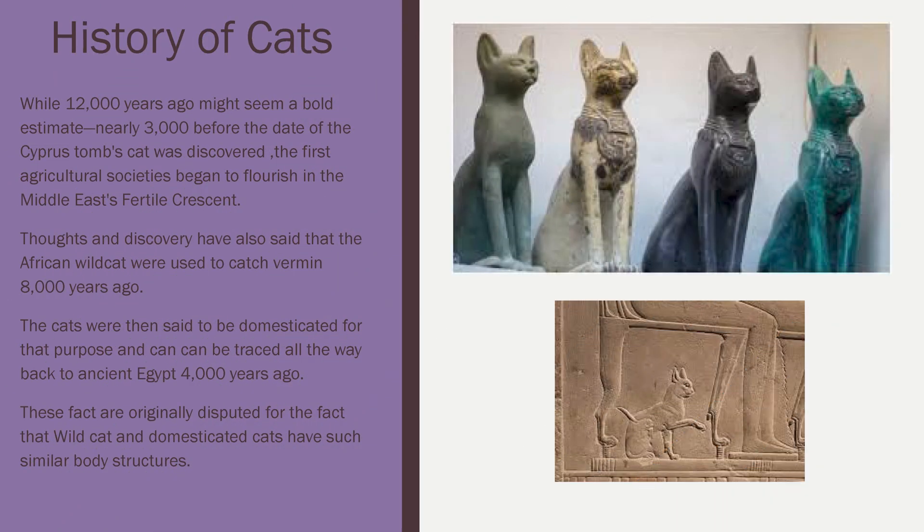So the history of cats. While 12,000 years ago might seem like a bold estimate, nearly 3,000 years before the first date of the Cyprus tomb cat was discovered, agriculture societies began to flourish in the Middle East. Thoughts and discoveries have also said that the African wildcats were used to catch vermin nearly 8,000 years ago. Then the cats had been domesticated for the same purpose and can be traced all the way back to ancient Egypt nearly 4,000 years ago.